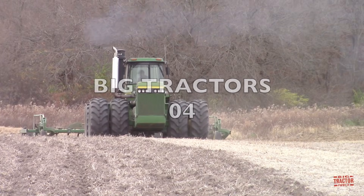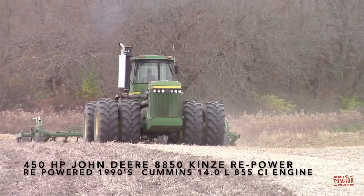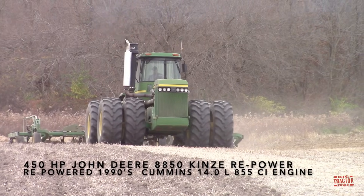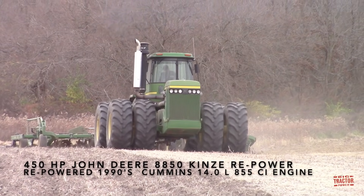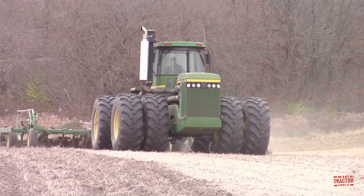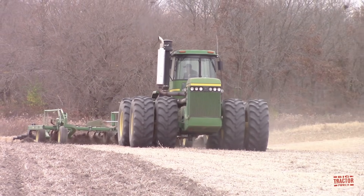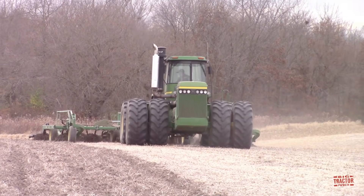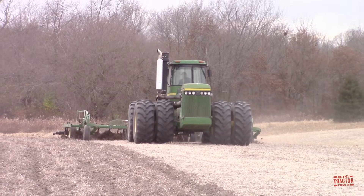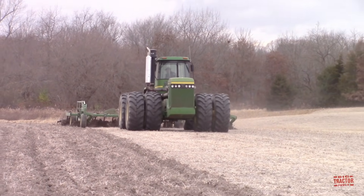The John Deere 8850 4-wheel drive tractor is a standout machine from the 1980s, manufactured from 1982 through 1988 with a 955 cubic inch John Deere V8 engine. In the 1990s, John Kinzenbaugh, the founder of Kinsey, repowered several of these tractors with Big Cam 3 Cummins engines. Customers could order a 400 horsepower or a 450 horsepower model.